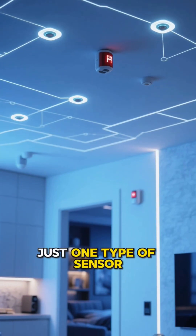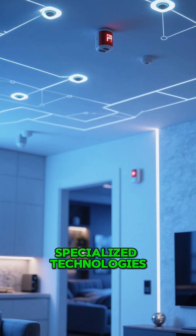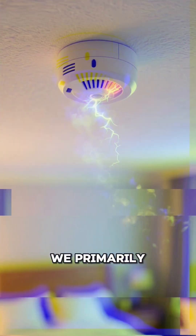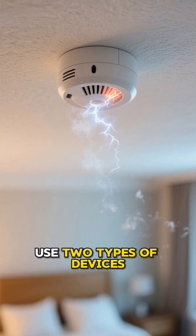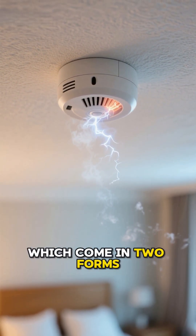Your fire alarm system isn't just one type of sensor — it's a network of highly specialized technologies, and knowing the difference is key to complete protection. We primarily use two types of devices, starting with smoke detectors, which come in two forms.